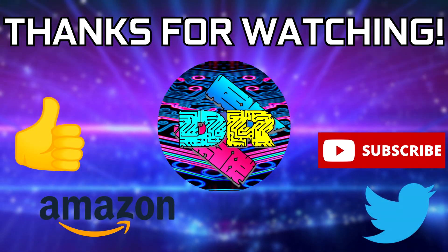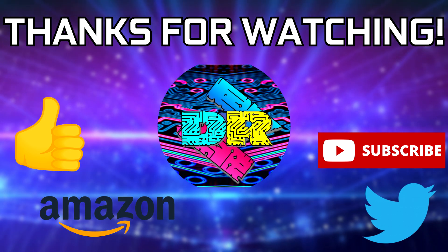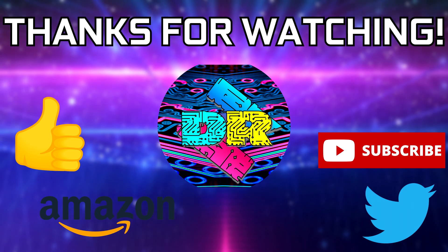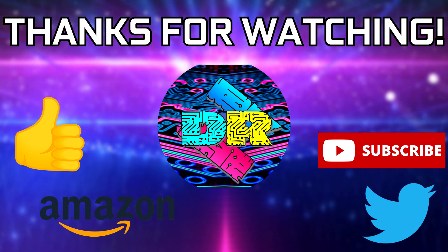If you guys found this video informative and entertaining, then leave a like. Let me know your thoughts in the comments down below. Be sure to check out the video description for cool links and ways to support the channel, such as using my Amazon affiliate link. And if you're interested in seeing more content like this, then consider subscribing — I'd greatly appreciate it. Thank you guys so much for watching, take care and I'll see you in the next one.